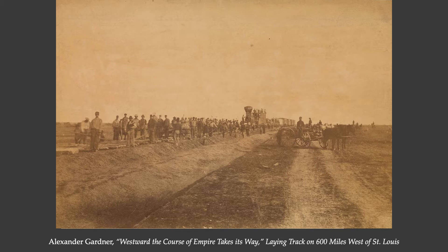Here are a couple of photographs documenting the expansion of the railways during this period. This is by Alexander Gardner, who you may remember from Civil War photography. He actually entitled this photograph 'Westward the Course of Empire Takes Its Way,' naming it after that famous Emanuel Leutze painting of the massive movement westward. They're laying track 600 miles west of St. Louis.